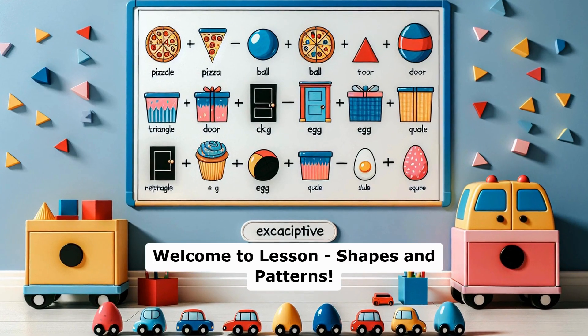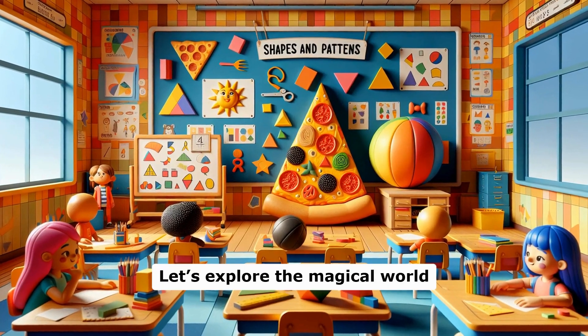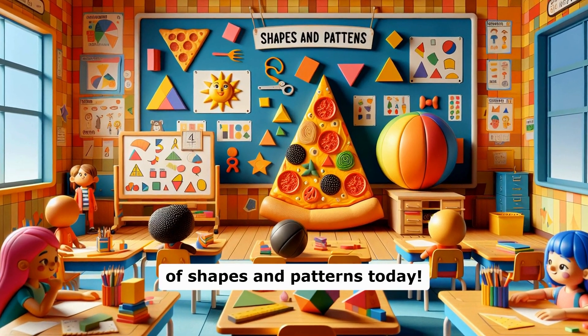Welcome to lesson shapes and patterns. Let's explore the magical world of shapes and patterns today.